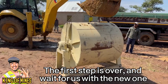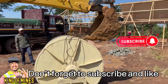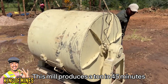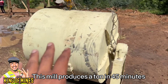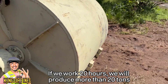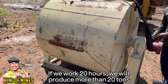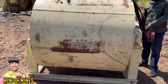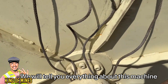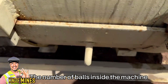The first step is over — wait for us with the new one. Don't forget to subscribe and like. This mill produces a ton in 45 minutes; if we work 20 hours we will produce more than 20 tons. We will tell you everything about this machine, including the number of balls inside the machine.